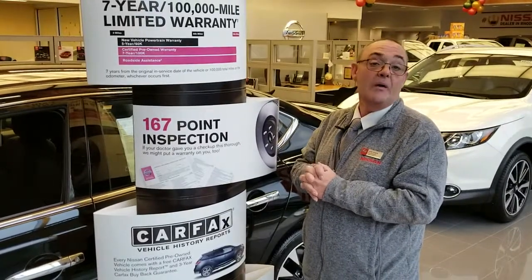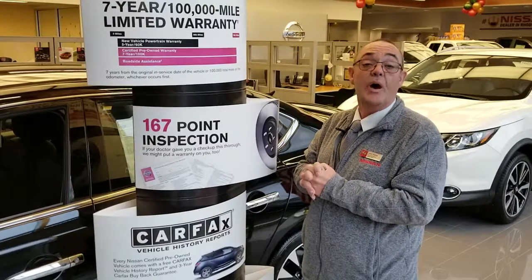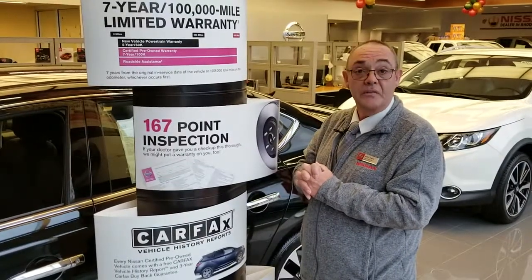So come on down, have one of our product specialists explain how it works, and let's all drive a certified vehicle.